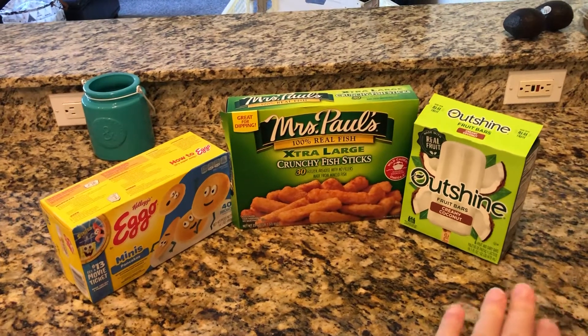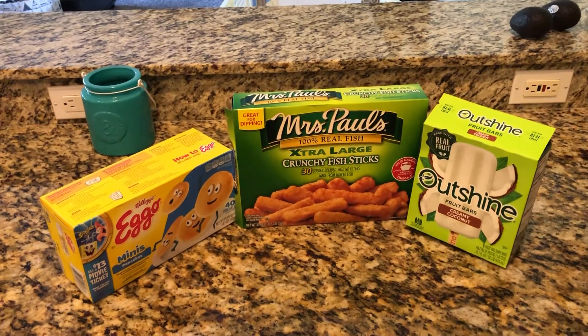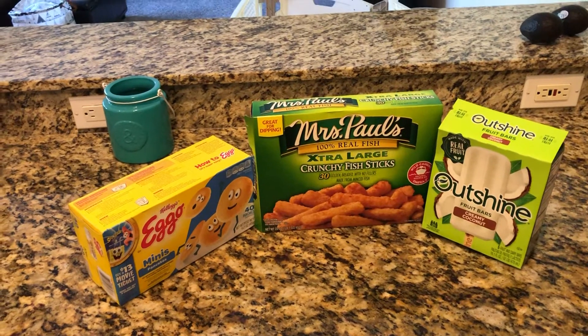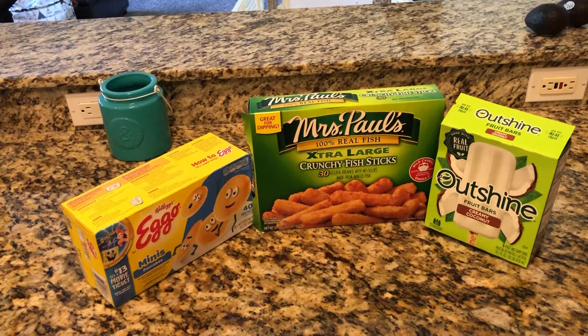And the last we have here are Outshine Creamy Coconut Bars. They're delicious. My kids' favorite flavor is Creamy Coconut, but they come in many different fruit flavors, and you can feel good about giving those to your kids — healthier than ice cream.